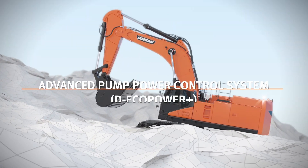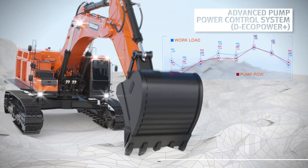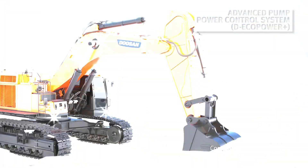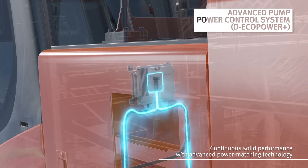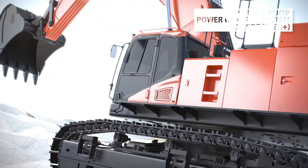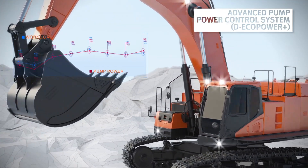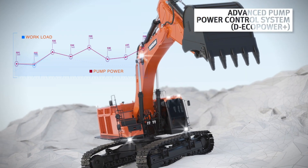The mechanical pump was unable to respond to changes in workload occurring every moment. The DX800LC-7 responds sensitively to rapid task changes with the application of electronic control technology. It is able to perform tasks faster and with more precision, supplying the optimized power to each device without any instances of mismatching.